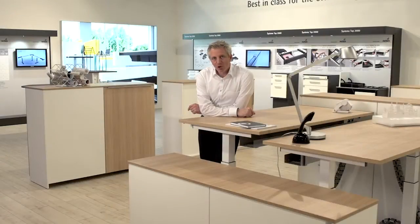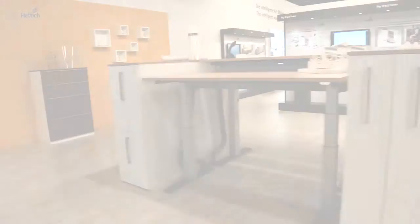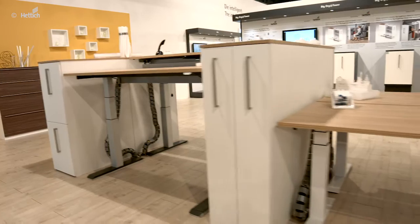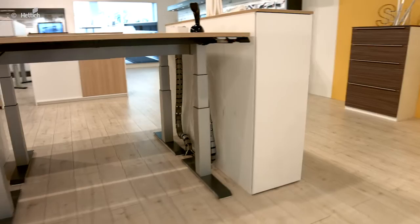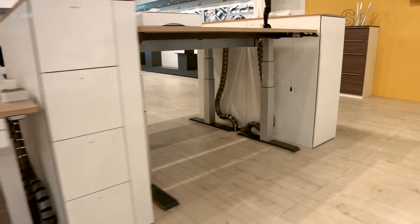Professional offices are becoming more and more homely and more and more ergonomic. At the same time, the efficient organization of space and smart organization of work is becoming more and more important as well. Technology for furniture made by Hettich is supporting all of these trends.